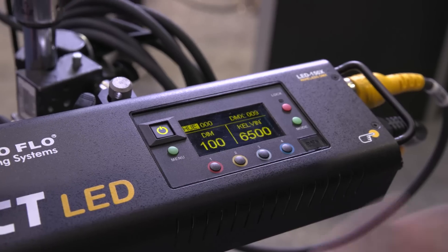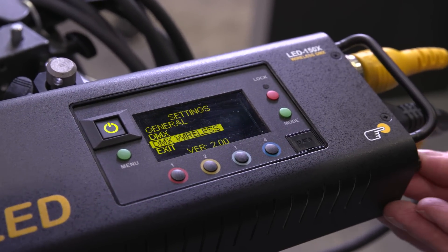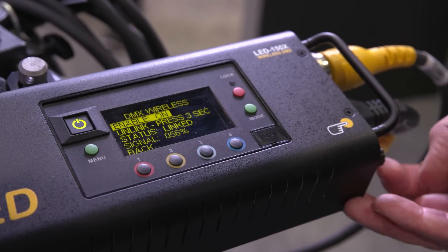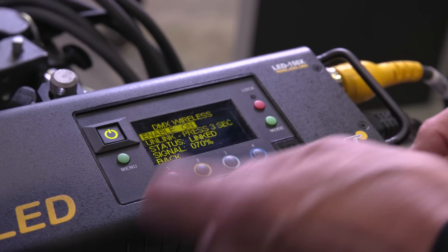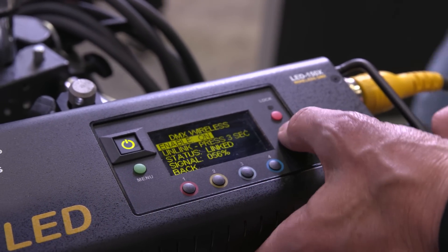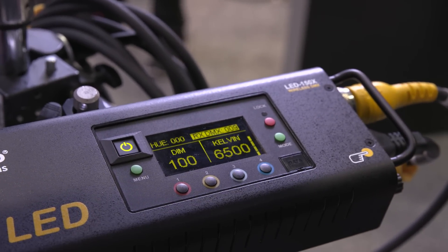Another thing we can do with this is wireless DMX — we can go either Lumen Radio or WDMX. So if you're a board operator and you don't want to run a lot of cable, we can communicate wirelessly. Since we have a menu, you can go in and set wireless and it'll start linking up. When we go back to the mode screen, it'll actually give us the signal strength of our remote signal.